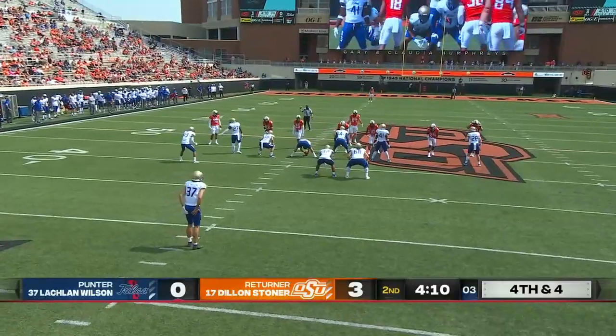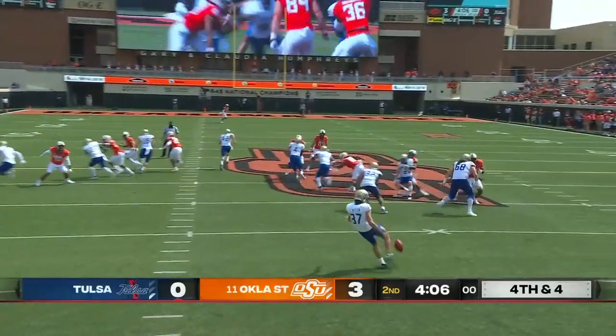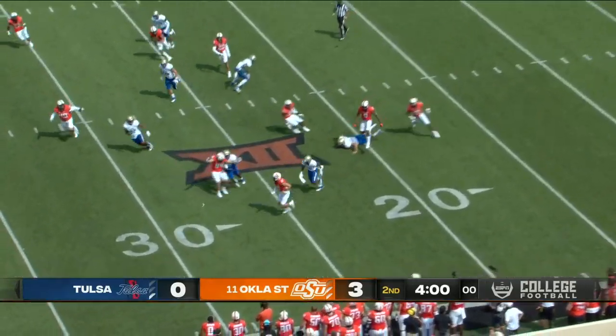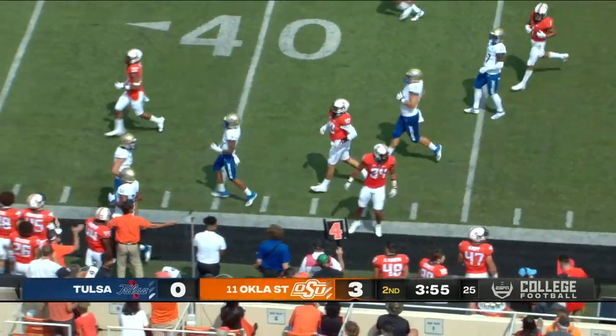Another tackle by Tanner McAllister, with 4:10 left in the first half. There's Lachlan Wilson again — end over end punt. Some room for Dillon Stoner on the catch, and some room along the near sideline. Out of bounds near midfield.